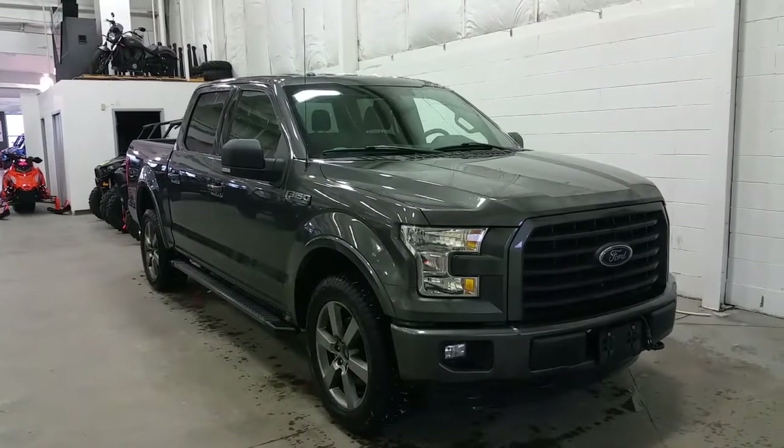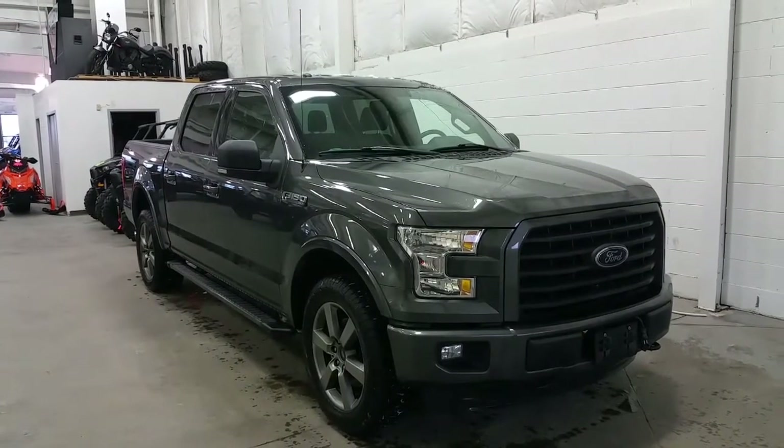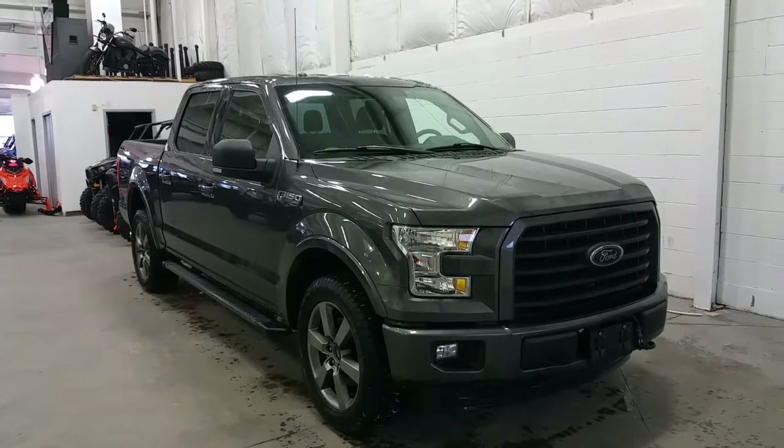Welcome to Boundary Ford, located at 2502 50th Avenue in the border city of Lloydminster, Alberta, Saskatchewan.